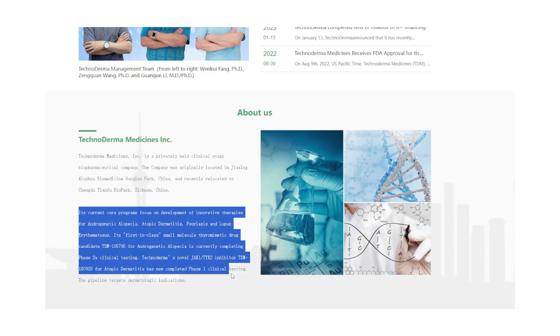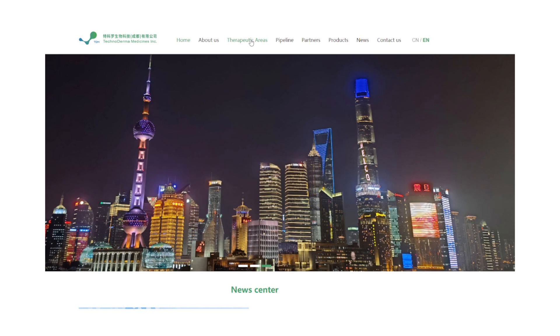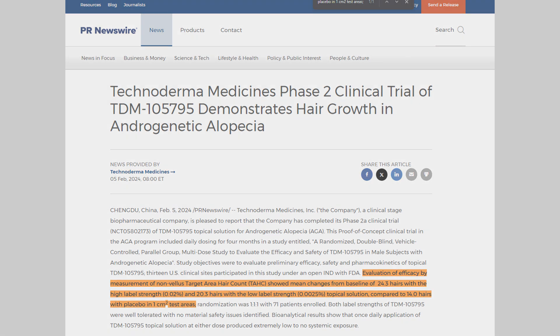I haven't really talked about TDM-105795 on this channel, so what is it? I want to give credit to PR Newswire for the news that we're going to be looking at today and essentially summarizing, particularly when it comes to TDM-105795's mechanism of action and also what the researchers at Technoderma saw in their mouse studies — the preclinical studies.